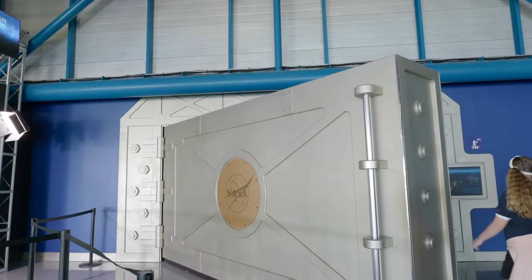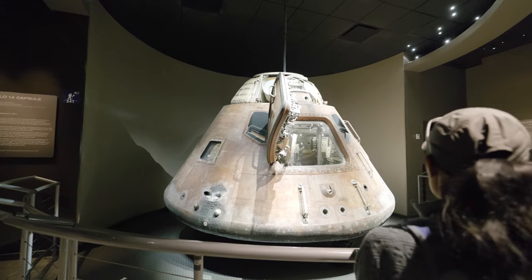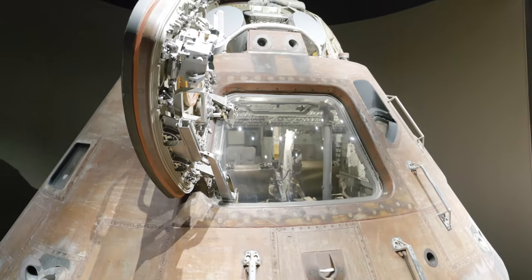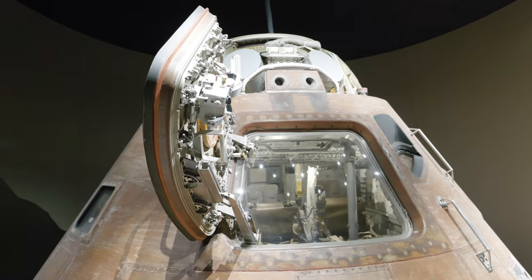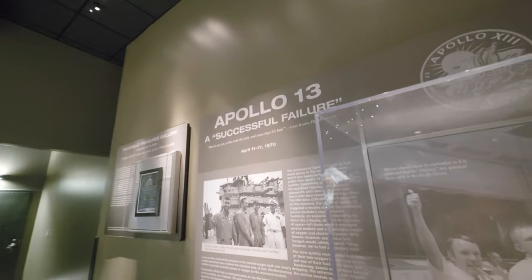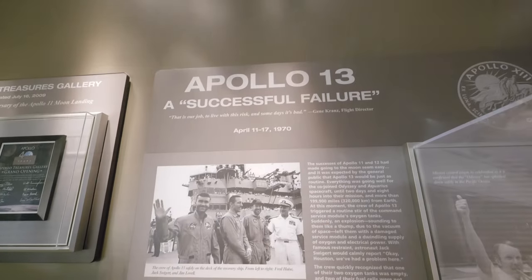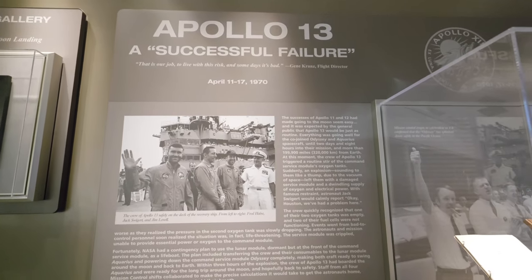We're going to head into the NASA Vault. How cool is this? Re-entry module — look at that inside. Three astronauts in there — craziness. There's a cool little area for Apollo 13, 'A Successful Failure,' and some piece of the Aquarius that ended up being the life support. And here they are on the Navy ship as they were rescued.